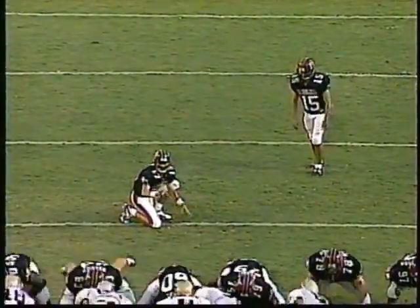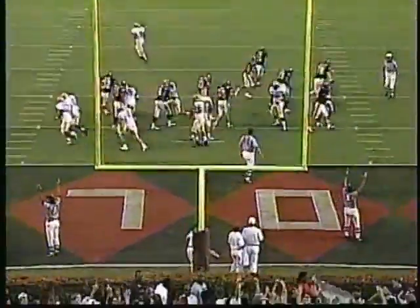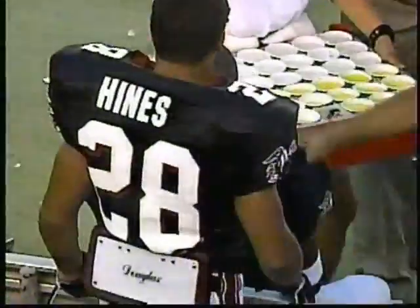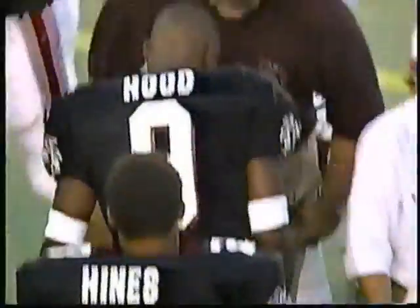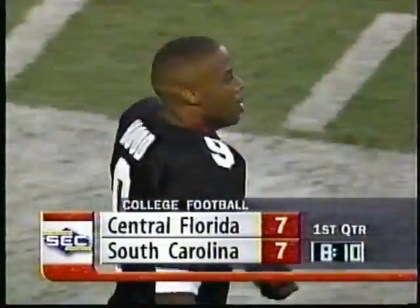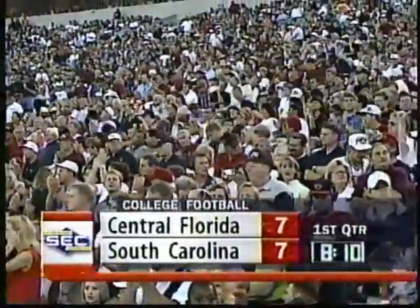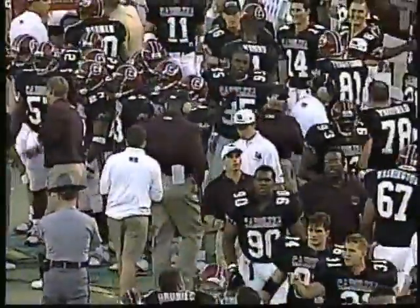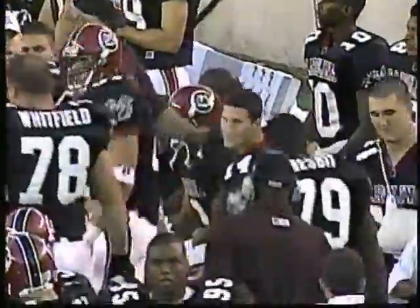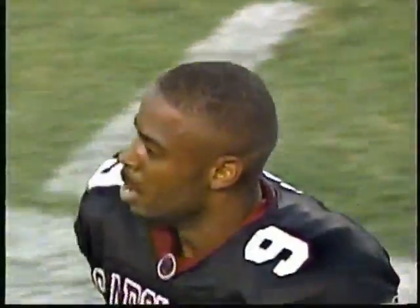The kick by Florio for the extra point is good. We've got a tie ball game at the 8:10 mark in the first quarter. It didn't take South Carolina long once their defense got field position. They set the offense up with excellent field position at the 45, pushed it in in short order — only four plays, 48 yards. Key plays on the drive: three straight runs by Troy Hambrick, then on second and inches Anthony Wright finds Kerry Hood.